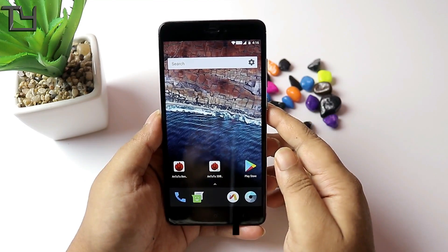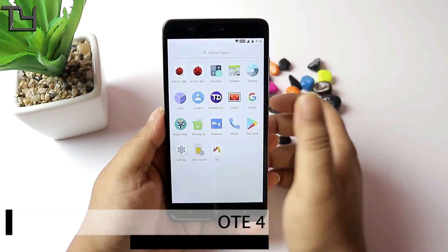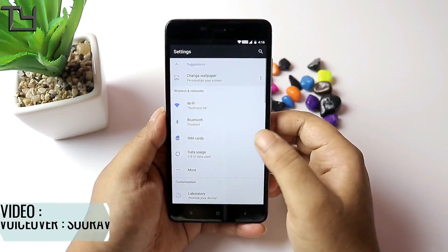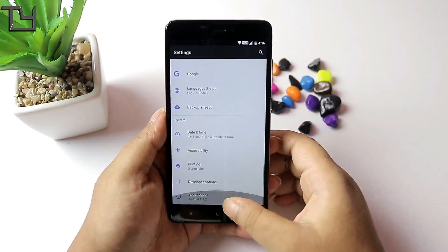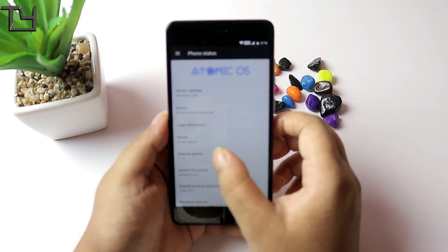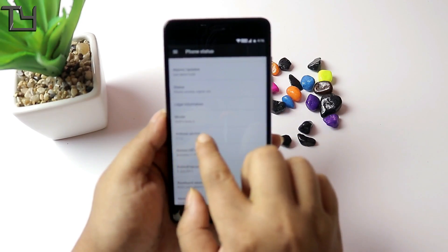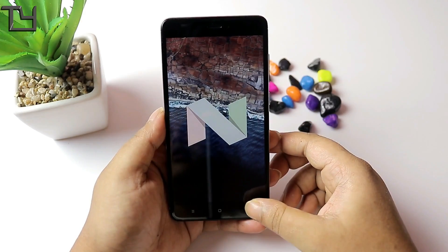Hey, what's up everyone, this is Saurabh here from TakeR and today I have got Atomic OS for Redmi Note 4. The Atomic OS is actually made by Team Darkness, the people who made the Darkness Redefined ROM, and the ROM turned out to be very good. It runs on Nougat, so you should expect a lot of Nougat features.